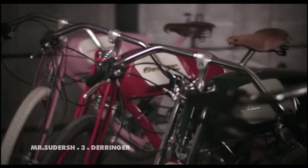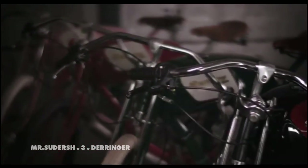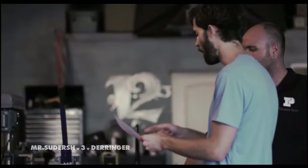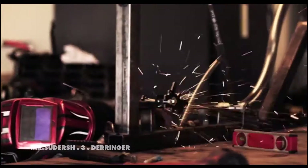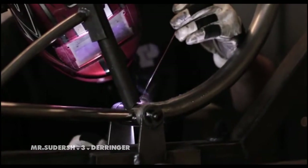Derringer has years of experience on two wheels, from our legacy of bespoke gas-powered bikes to our new powerfully efficient electric model. We decided to design and build them here in California to ensure the best quality products, and to build personal relationships with our talented partners.